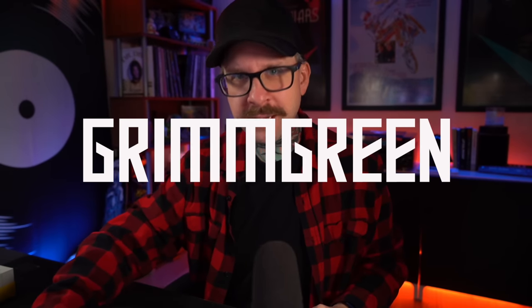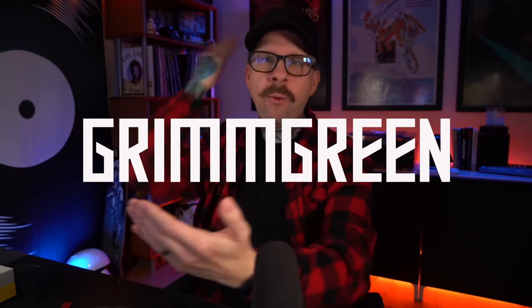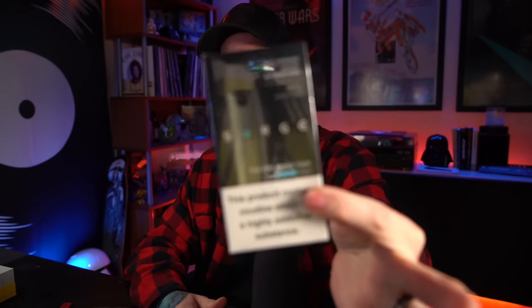Surge. Anybody remember that soda from the 90s, Surge? What's up everybody? Graham Green back here today. Thank you so much for joining me again — we got another pod system we're going to be starting our review for. It is called the Surge.